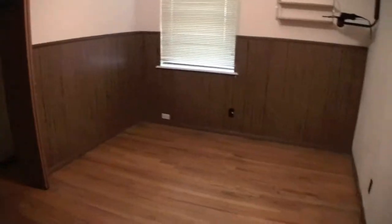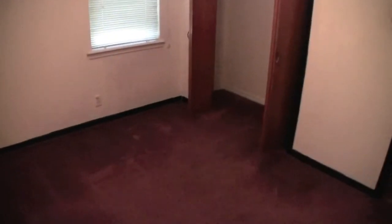Now we have the second bedroom — let's turn the light on. It's larger, well not larger than the master room, but it's a good size. This room here is the third bedroom. The master and this room have carpets.